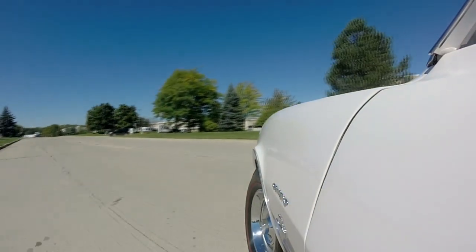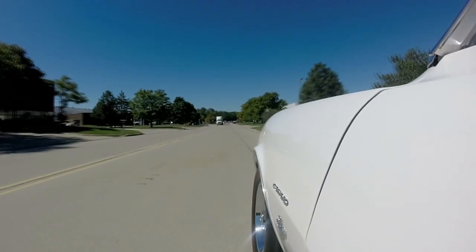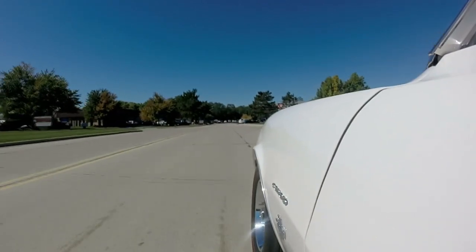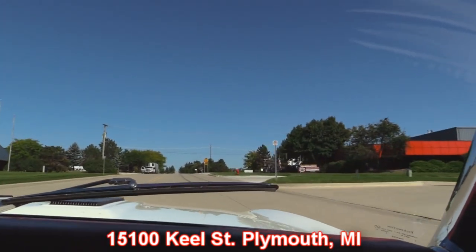Our shop is right outside the Motor City — we're in Plymouth, Michigan, which is only 20 minutes from the airport. So if you need to fly in, it's an easy trip once you land or drive in. We've got 180 cars in stock and get about 40 new ones in every month. If you want to send a third party inspector, please just give us a call, let us know they're coming, and we would love to accommodate your inspector in any way we can. Our shop's right here at 15100 Keel Street in Plymouth, Michigan. Stay with us because we're going to put this baby up on the lift so you can see how beautiful the underside is.